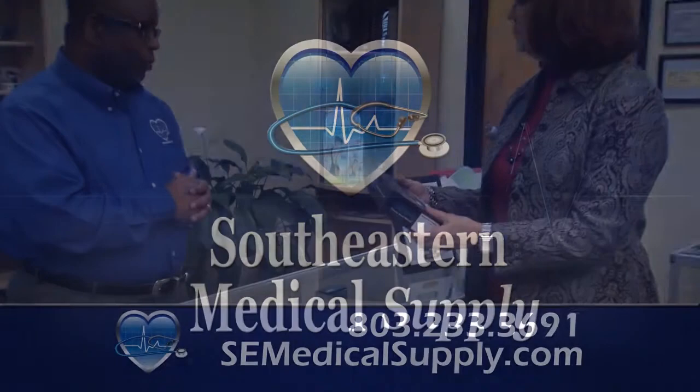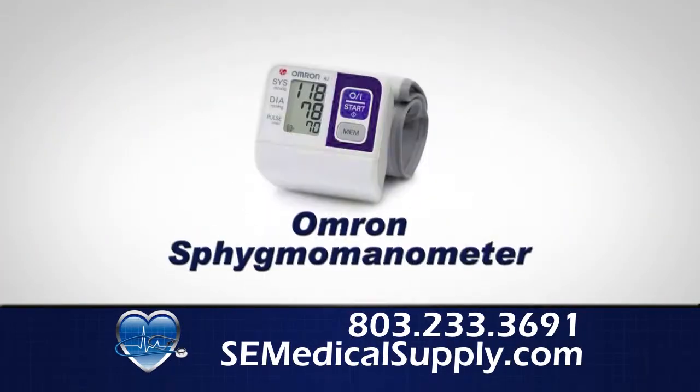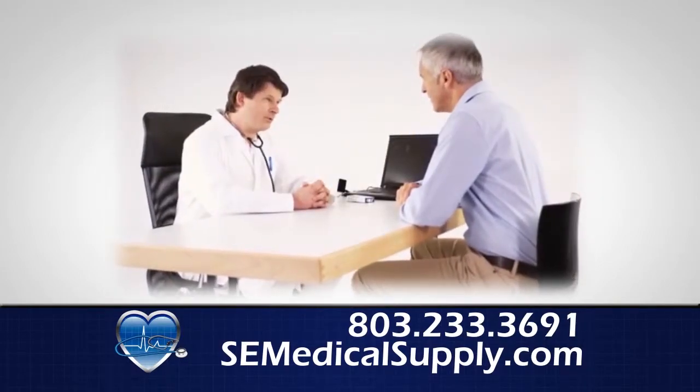With affordable prices and great service, Southeastern Medical Supply is your destination for health and wellness needs. Easily monitor blood pressure and heart-related status with our full line of reliable and accurate products, perfect for home or medical office use.